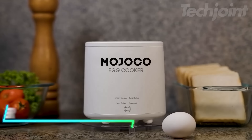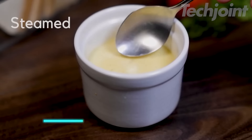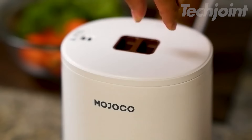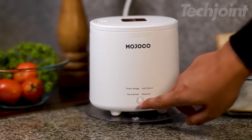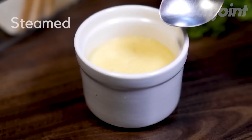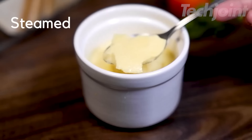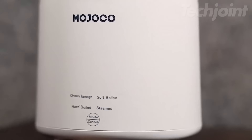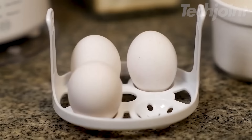This is a versatile egg cooker that makes preparing eggs a breeze. Whether you like them steamed, hard-boiled, or soft-boiled, this compact appliance delivers perfect results in just a few minutes. Its one-touch button and automatic turn-off feature simplify the cooking process, ensuring your eggs don't overcook. The lightweight design makes it easy to store in small kitchens, apartments, or even while traveling.